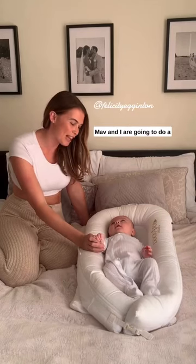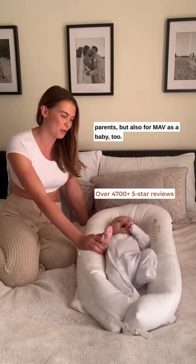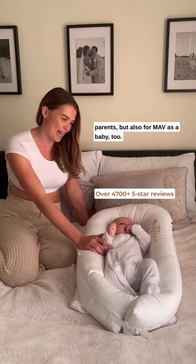Hey guys, Mav and I are going to do a little review on the Dock-a-Tot Deluxe — and just how amazing it's been for us as new parents, but also for Mav as a baby too.